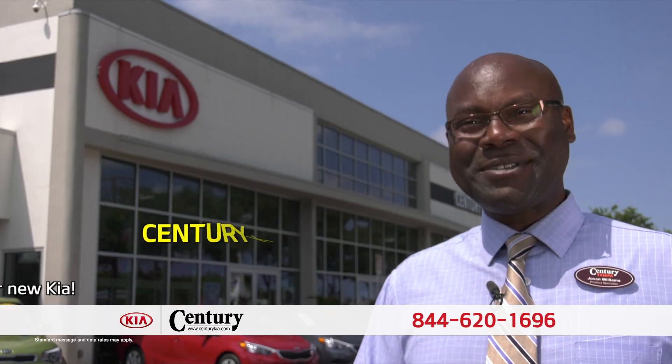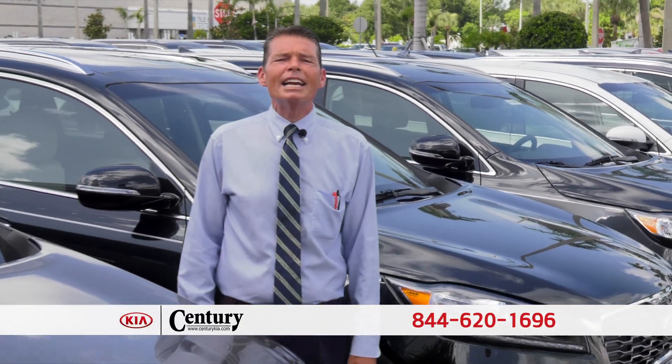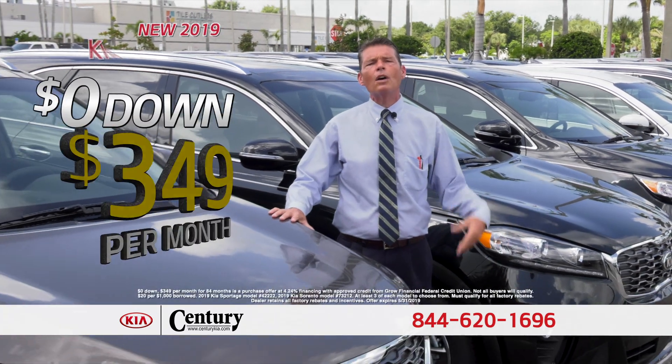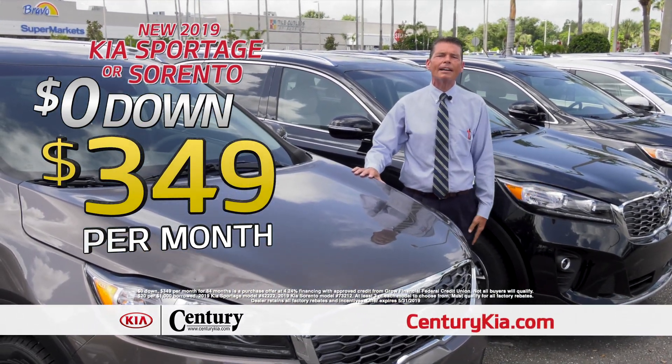Give us a call right now or come into Century Kia today. Come see us at Century Kia on the big corner on Hillsborough and Lois Ave. This month at Century Kia you can buy a brand new Kia Sorento or Kia Sportage for just $3.49 a month — that's no money out of your pocket and you own it.